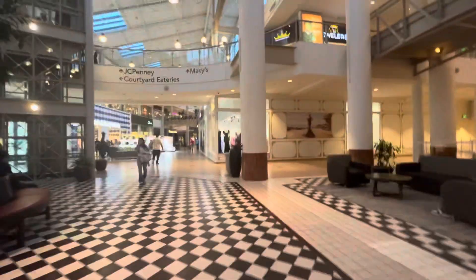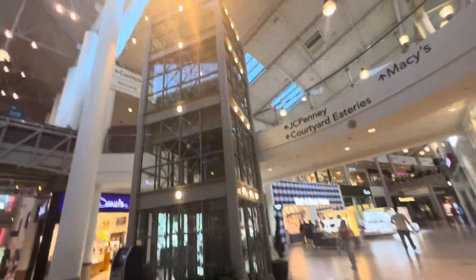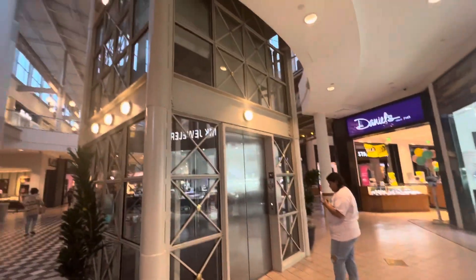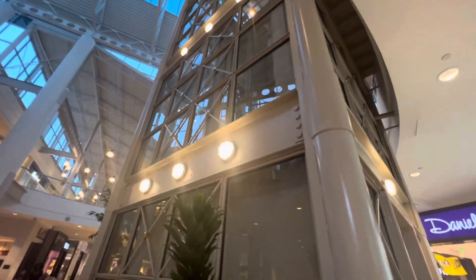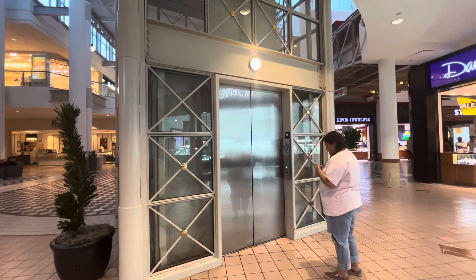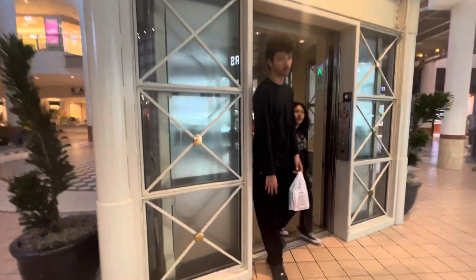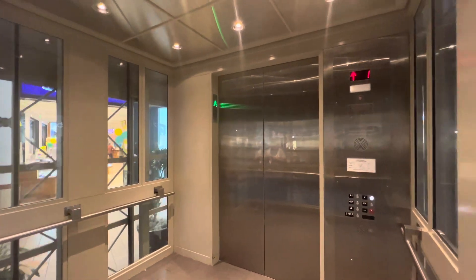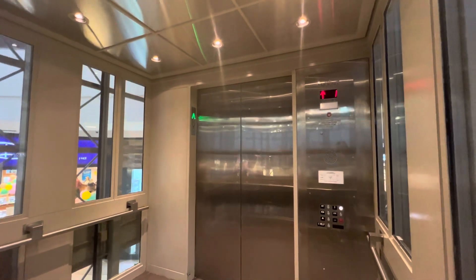All right, this is the elevator at Made in Place Mall in Santa Ana — a Montgomery elevator. She's a little bit older than the other.